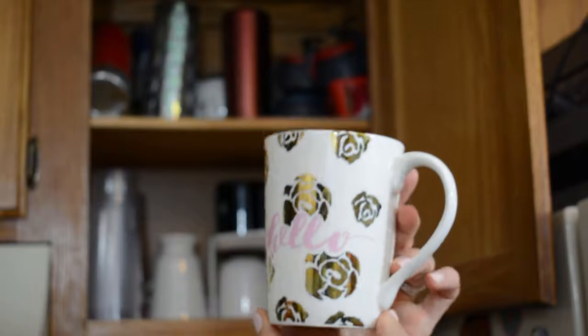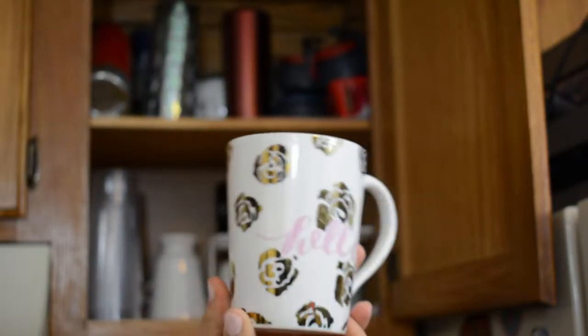Next I have this really pretty one that says 'hello' in this gorgeous script font with these gold foiled roses. Super pretty, keeping this one.